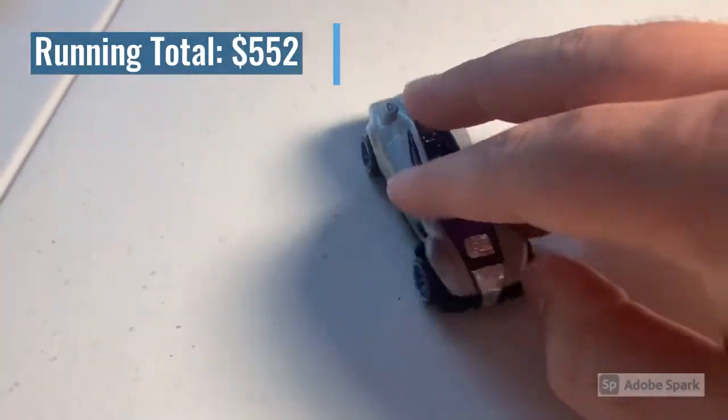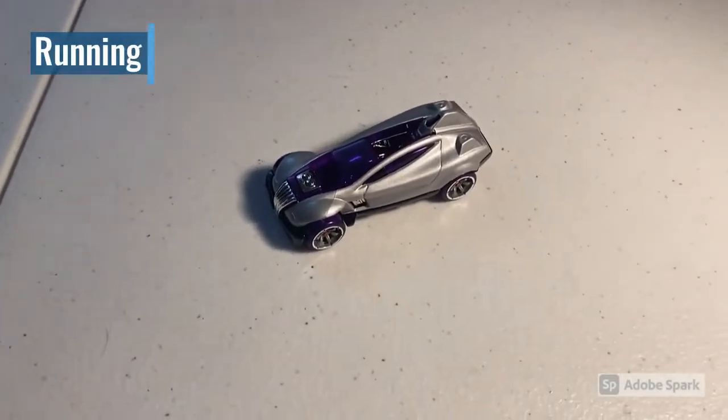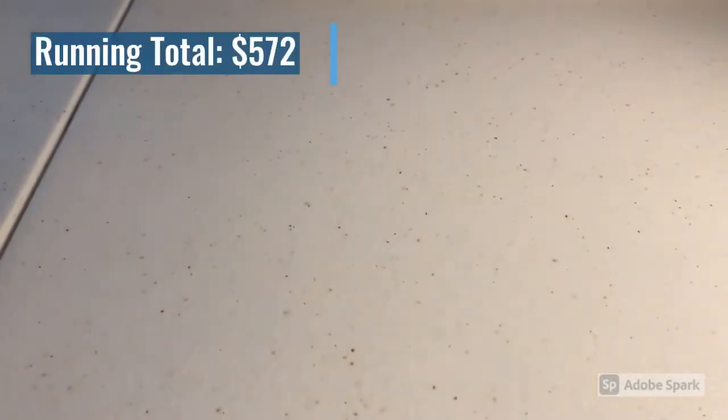Next up we sold a CM6 Excelium car — this was the last Excelium I had in stock. It sold for a total of $20 even, so thank you for that purchase. We're out of stock on that again.